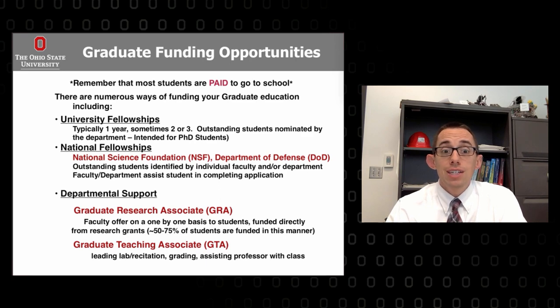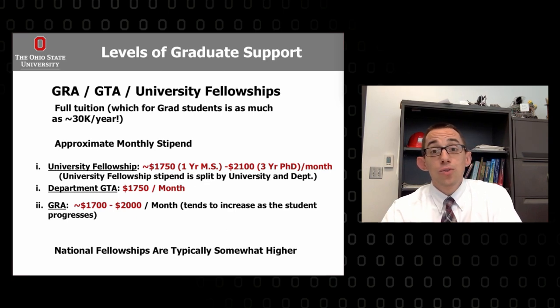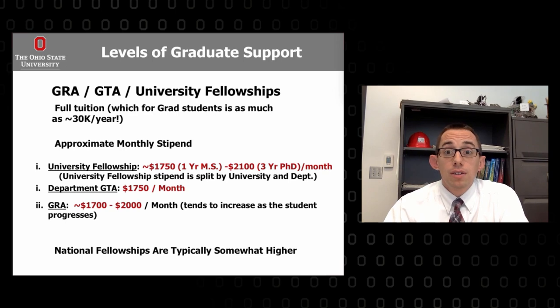There are also GTAs — Graduate Teaching Associates — who lead a lab or recitation, grade papers, and work with lower-level undergraduate students assisting the professor, typically about 20 hours a week of teaching responsibilities. Then you do your research and classes in the remaining time. Some of the more prestigious fellowships can earn $30,000 or more per year in stipend, which is a pretty good living. University fellowships can start between $1,700 and $2,000 per month. All in all, you can eat, have an apartment, go out and do things — you're probably not buying a new sports car, but you can live fairly well while you're still in school.